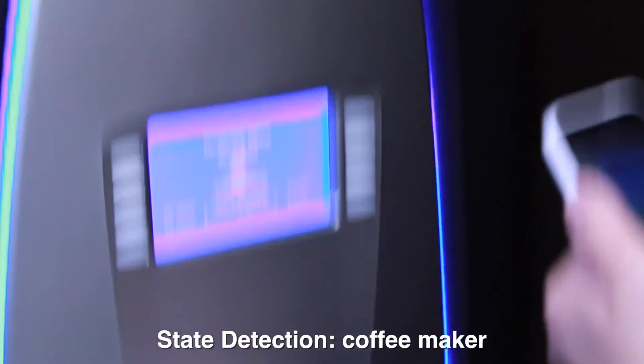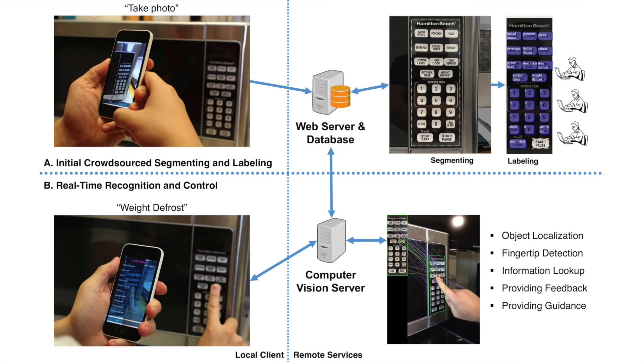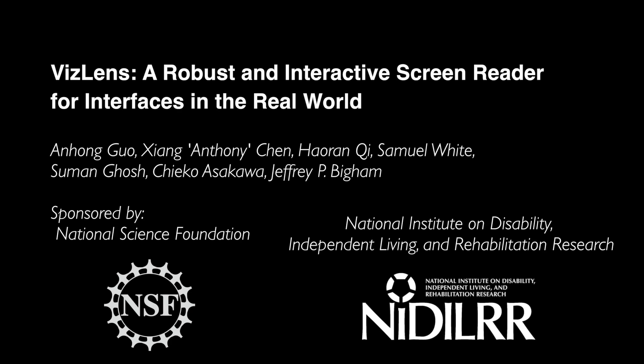VisLens robustly solves a long-standing challenge in accessibility by deeply integrating crowdsourcing and computer vision, and foreshadows a future of increasingly powerful interactive applications that would be currently impossible with either alone.